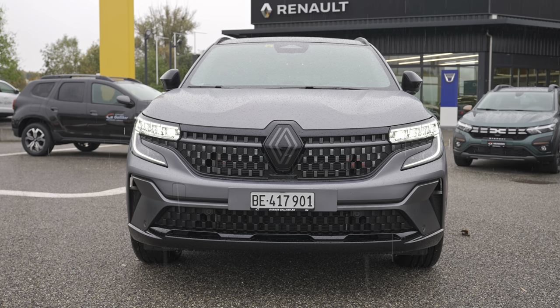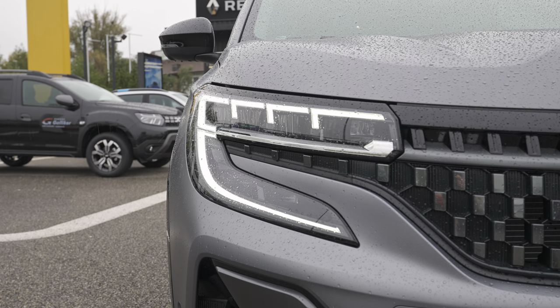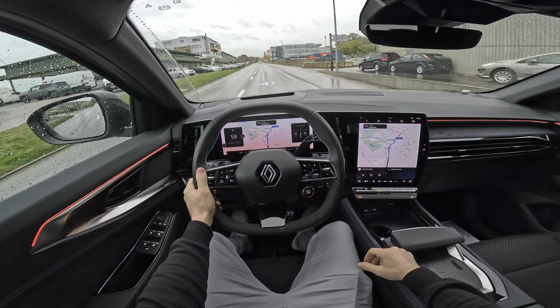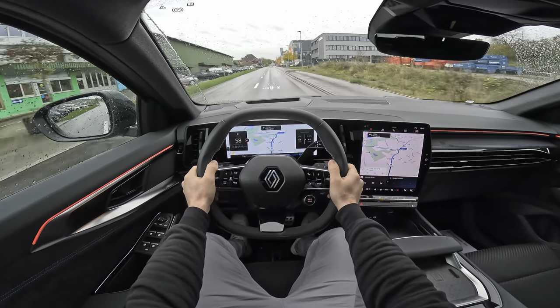Hello guys and welcome back to a new video. Today I want to present one of my favorite family cars in 2023, probably in 2024 as well, because I don't think another car in 2024 will be better than this one. I was super impressed when I saw it the first time, and I'm super impressed seeing it today for the second time.